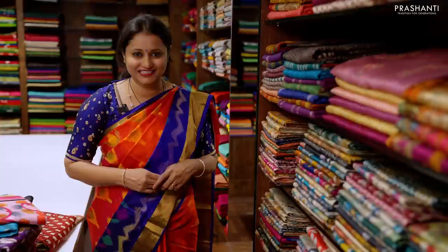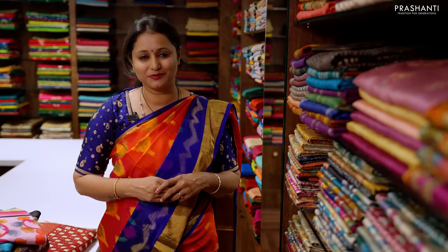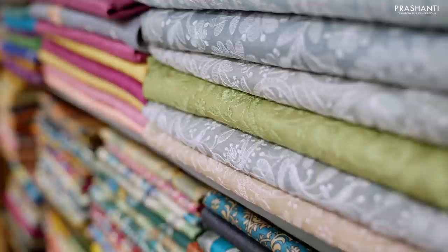Hello all, welcome to Prasanthi, this is Brinda. Today I am at the Maleshwaram store in Bengaluru, right in front of our Tassa silk counter on the third floor. In this video I'm going to take you through the new arrivals in Tassa silks at our Maleshwaram store and the different varieties of Tassa silks that are decked up here. Let's get started.